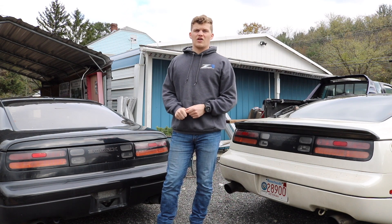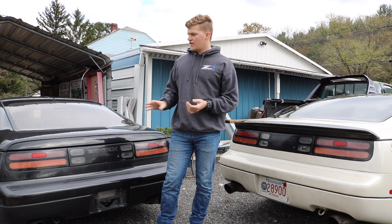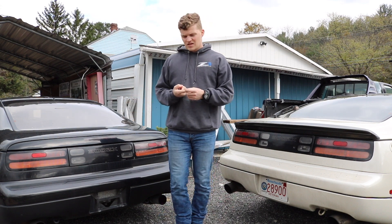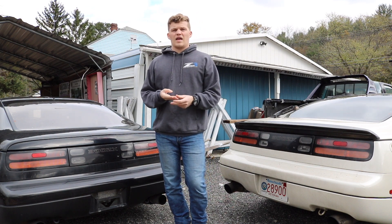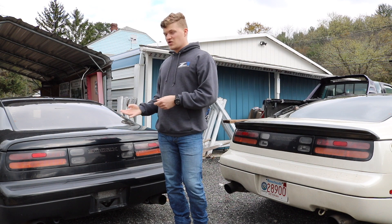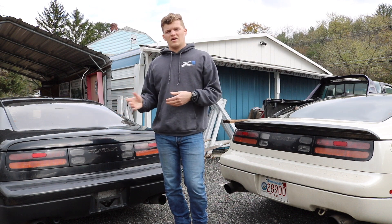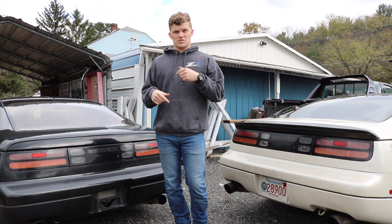First we're going to talk about finding the car. It took me several months of serious hunting until I found the car I was looking for. I used sites like Facebook Marketplace, Craigslist, eBay, and the last one — which is where I found this car — was Kijiji. Kijiji is kind of like a Craigslist but for Canada. I'll drop the link for it in the description below.